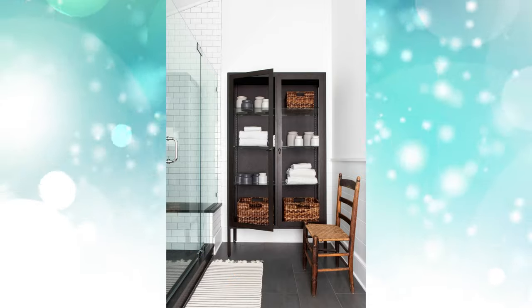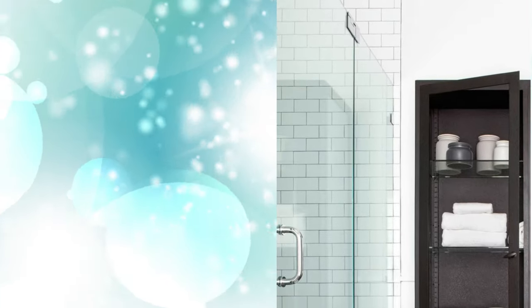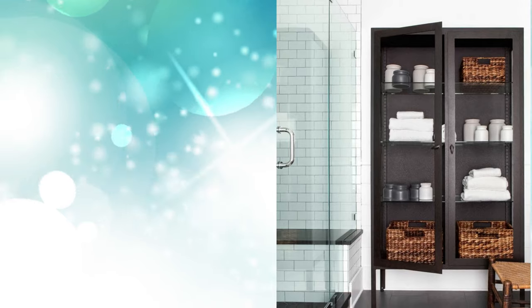9. Use a Display Cabinet: If your linen closet is exposed or you're using a display cabinet to store bathroom items, alternate baskets, towels, and organizational canisters to keep it visually interesting. If you want to tuck everything into baskets, differentiate contents by choosing two different styles of storage bins.